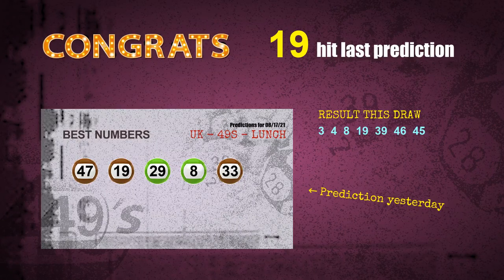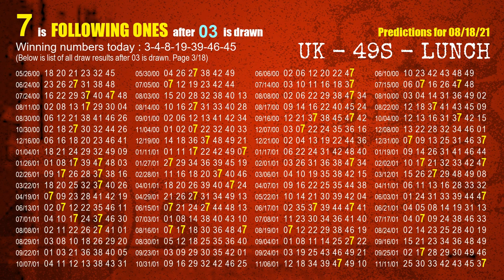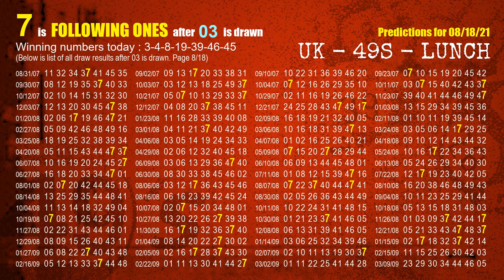Congrats for all winners. We will tell you how to find out winning numbers of next draw step by step. First, we'll find out the following ones through today's result. Following numbers refer to those numbers being picked on the next draw after this one, and following ones are the units digit of those following numbers. The first winning number is 03. We list all draw results which are after a draw with 03 as a winning number. The most frequently following units digit is 7 when 03 is the winning number in the last draw. We already highlight the units digit 7 in yellow for you.